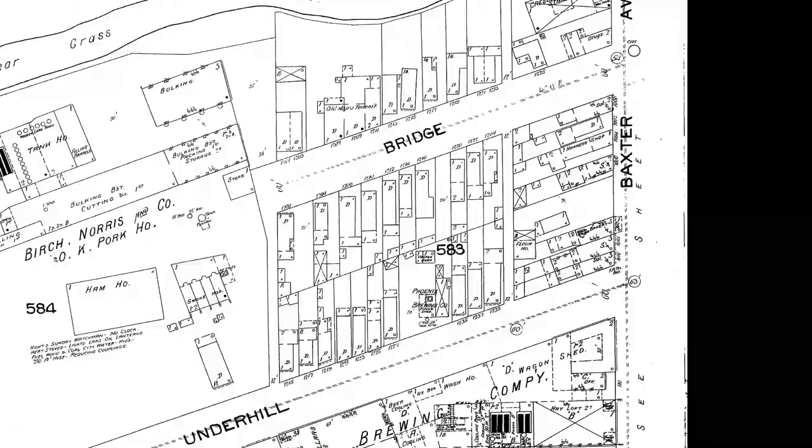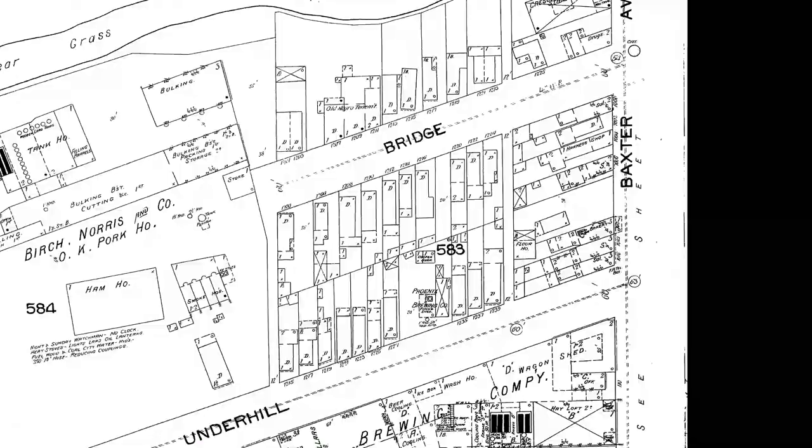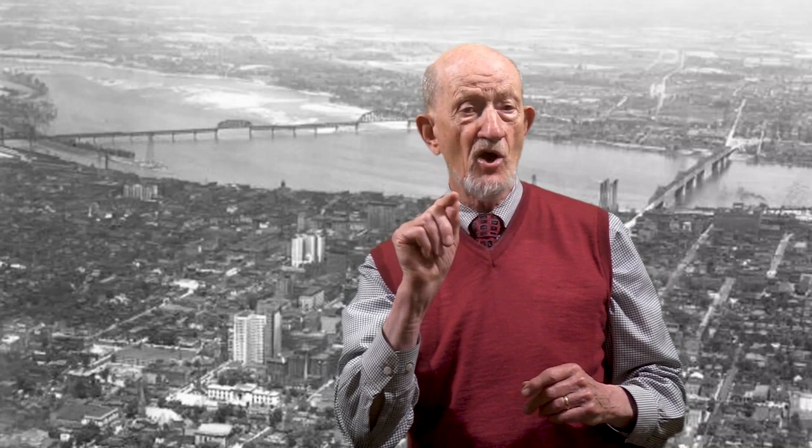As the labor conflict in 1887 dragged on from days to months, the mill owners, after offering a modest wage increase, upped the ante. An oath never to join a union again became the litmus test for returning to work. That demand deepened sympathy among supporters, prompting a September rally at Phoenix Hill Beer Garden, located just around the corner from the Eclipse Mill on Baxter. The Courier-Journal reported that 6,000 people showed up to raise money for the strike fund, and double that number bought tickets in financial support. The women strikers wore small blue ribbons on their dresses as a show of solidarity.